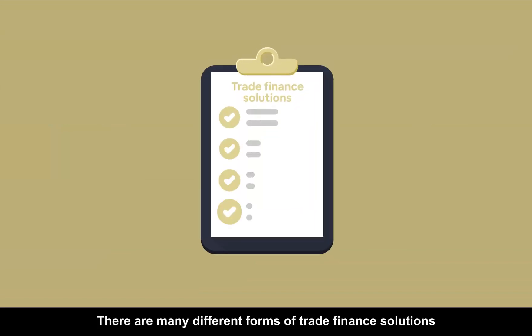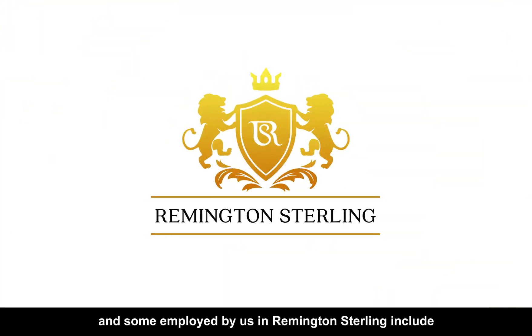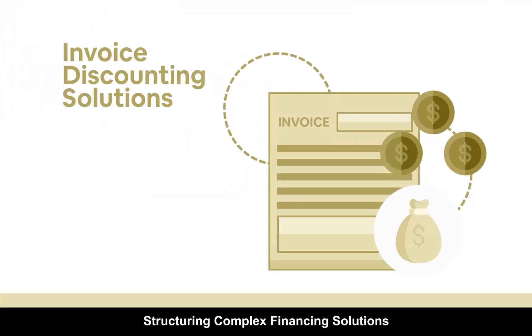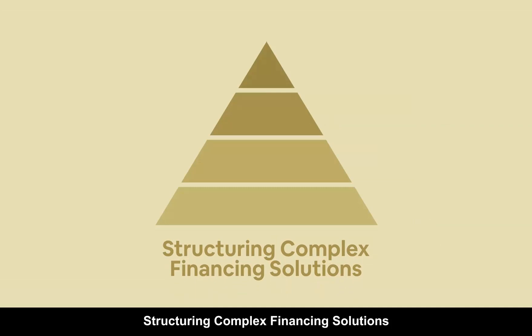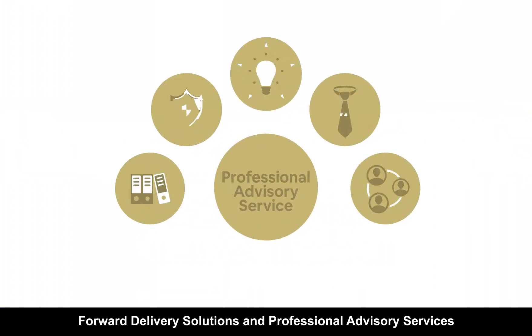There are many different forms of trade finance solutions, and some employed by us in Remington Sterling include invoice discounting solutions, structuring complex financing solutions, forward delivery solutions, and professional advisory services.